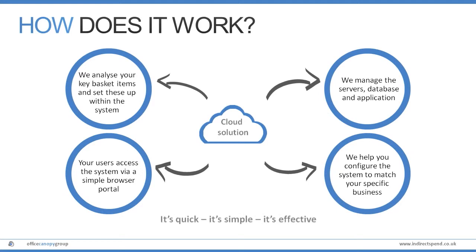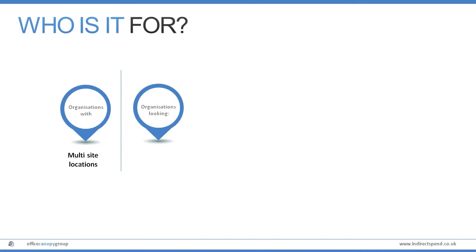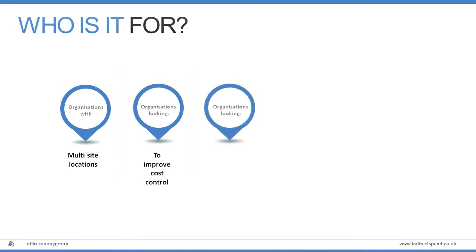It's quick to implement, simple to use and very effective. Fusion can help any business take back control of their indirect spend, but it's particularly relevant in multi-site organisations, where keeping a tight control of non-centralised spend can be challenging.